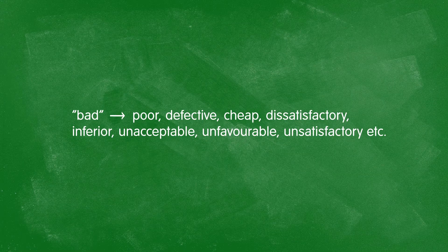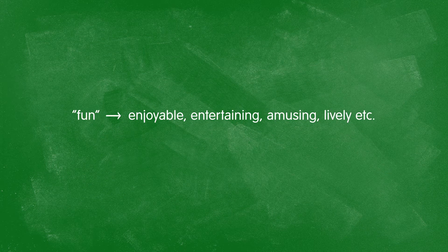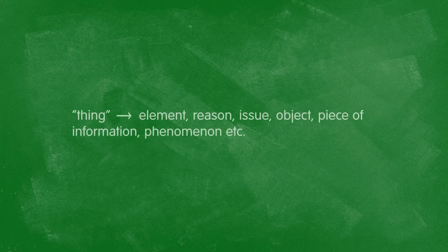For "bad," we can say poor, defective, cheap, dissatisfactory, inferior, unacceptable, or unfavorable. For "fun," use enjoyable, entertaining, amusing, or lively. "Thing" has a slightly different problem — it's a non-descriptive noun. Replace it with element, reason, issue, object, piece of information, or even phenomenon, since there's quite a difference between a reason and an issue.